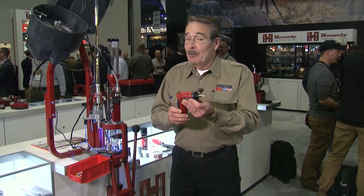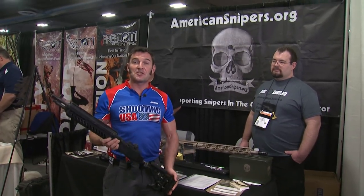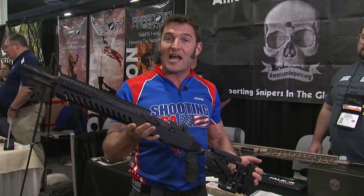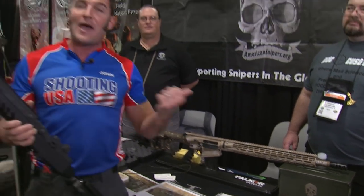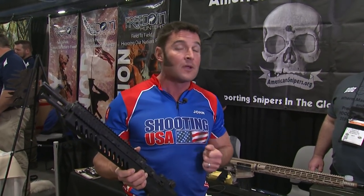My friend Craig from PDC Custom first introduced me to americansnipers.org a few years ago. He's here showing his new M1A1 chassis and their new raffle rifle — a complete custom AR-10 platform in .300 Win Mag. That raffle goes live in April at americansnipers.org. We've got more from the SHOT Show after this.